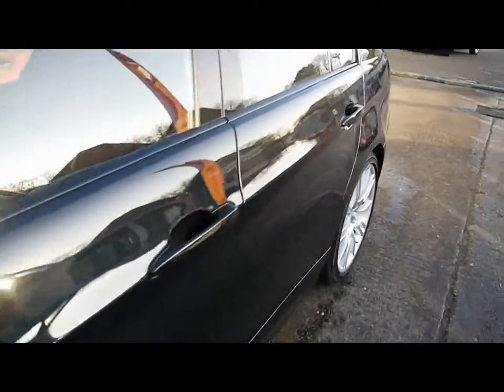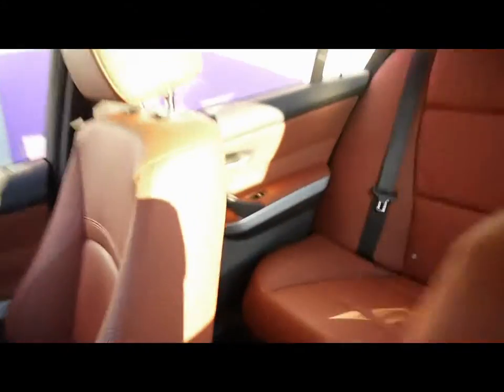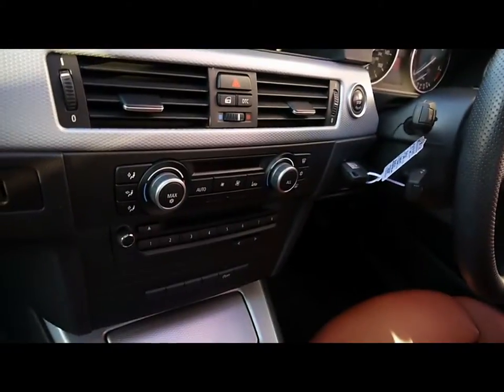We'll show you inside the vehicle now as well. Inside, full brown leather interior, all in great condition. Multi-function steering wheel, cruise control, full colour sat-nav system, dual zone climate control.